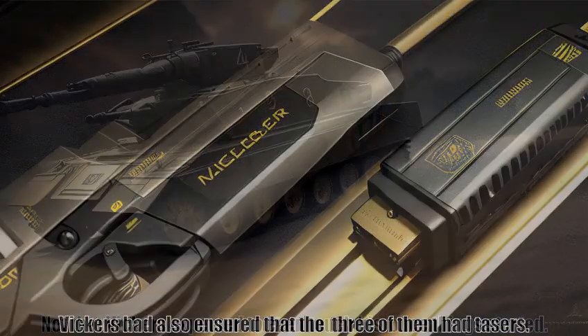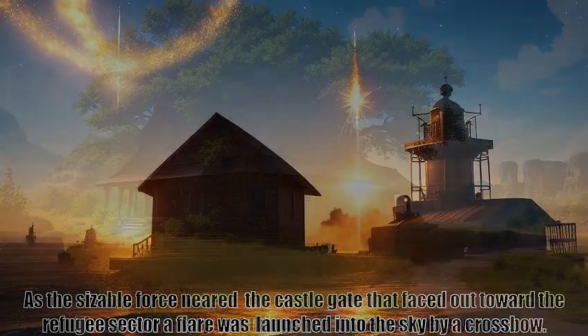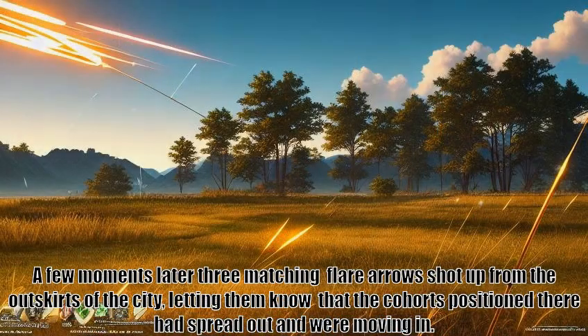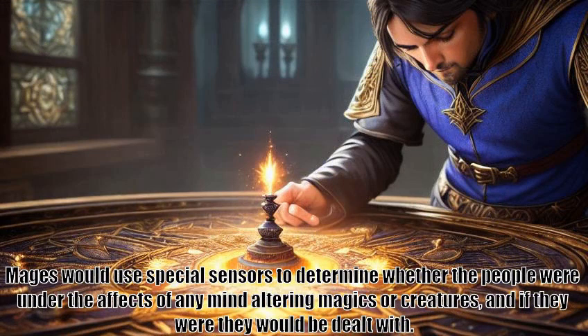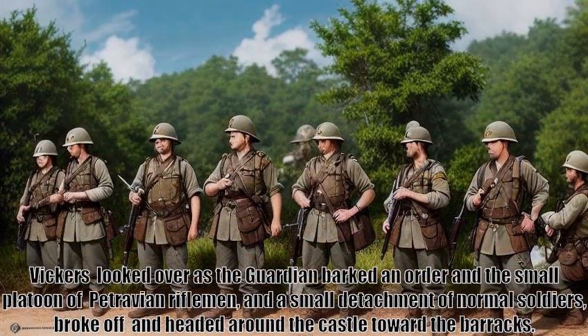Vickers had also ensured that the three of them had tasers — not that Vickers expected to even touch his once things started. That would imply that things had gone very, very wrong. As the sizable force neared the castle gate that faced out toward the refugee sector, a flare was launched into the sky by a crossbow. A few moments later three matching flare arrows shot up from the outskirts of the city, letting them know that the cohorts positioned there had spread out and were moving in. The idea was that they would begin shepherding people toward the castle, allowing them to be intercepted by the force Vickers was moving with. Mags would use special sensors to determine whether the people were under the effects of any mind-altering magics or creatures, and if they were they would be dealt with. Everyone else would be ushered to a series of staging areas where they'd be given refreshments and food until the operation was over. Vickers looked over as the Guardian barked an order and the small platoon of Petaravian riflemen, and a small detachment of normal soldiers, broke off and headed around the castle toward the barracks.